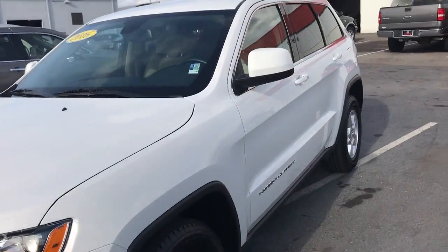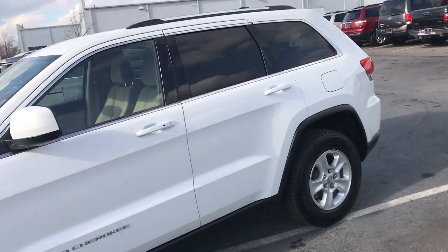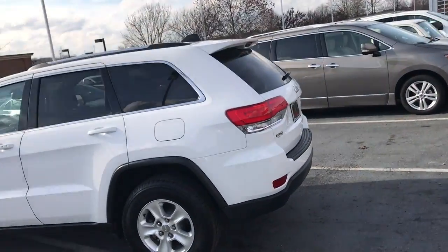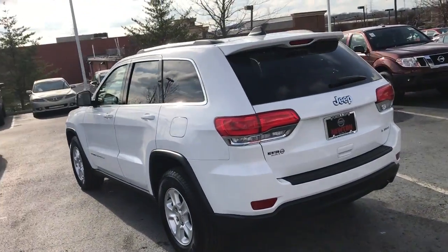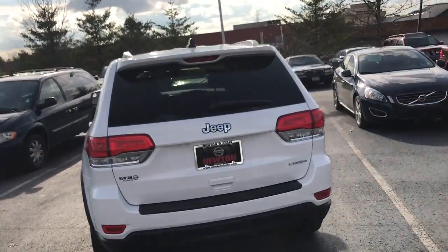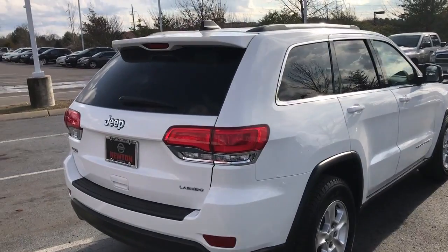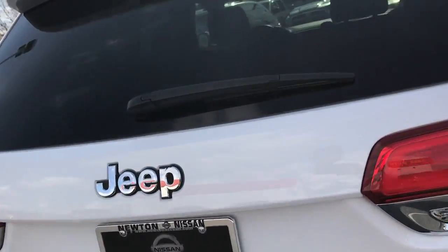Hello, it is Colin Gervais here with Newton Nissan. Here I've got the 2016 Jeep Grand Cherokee Laredo. This is another one of our pre-owned specials, and I'm just going to give a quick look at a few of the very nice features that come available on this vehicle.